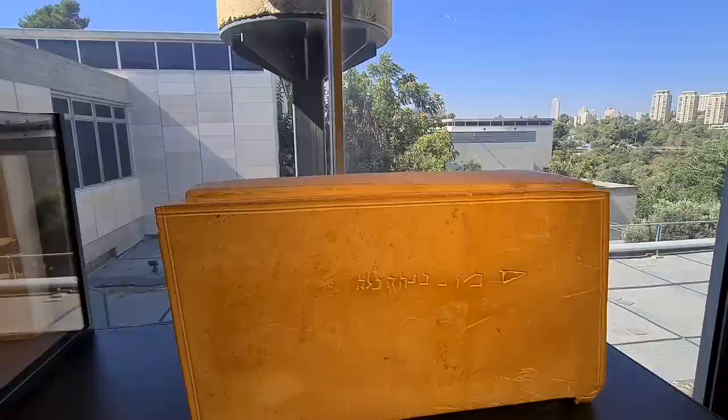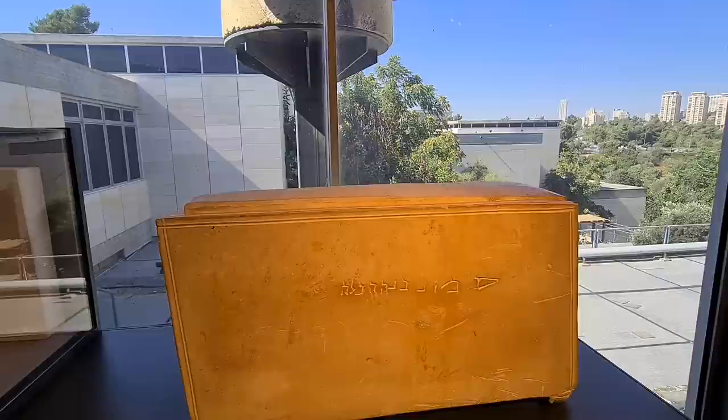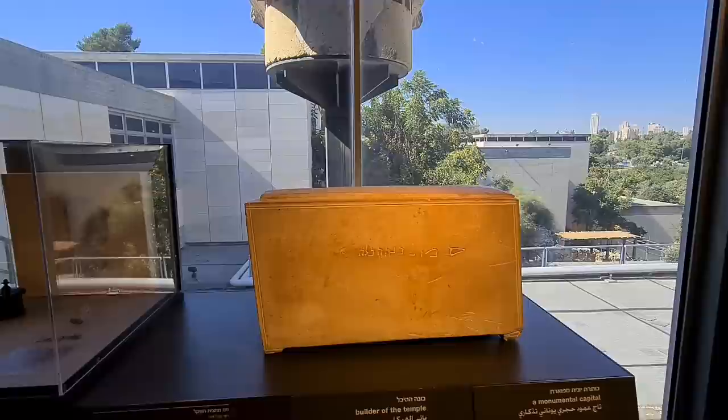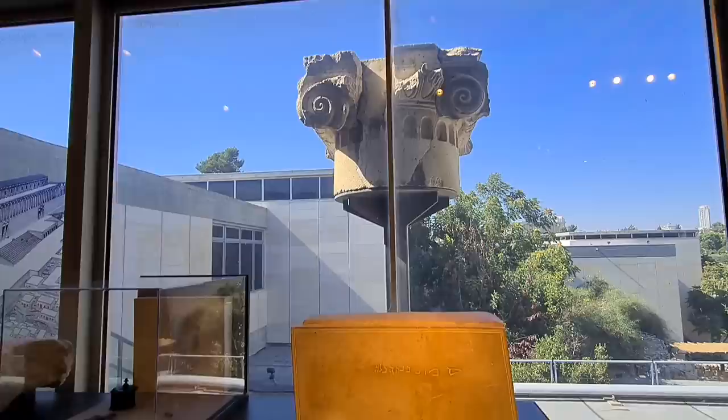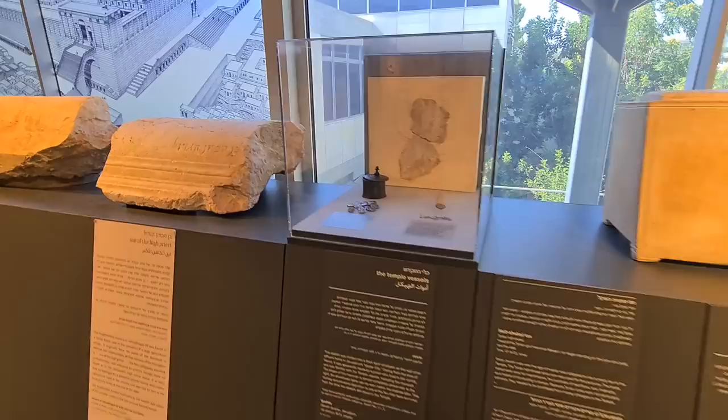What is written here is very important. It says Simon — Shimon. King Herod used around 10,000 people to build the temple, and one of them was Shimon. The inscription reads 'Shimon Bana Eichal' — Shimon Simon, who built the temple. It's a very important name — we had a lot of Simons in the Bible.